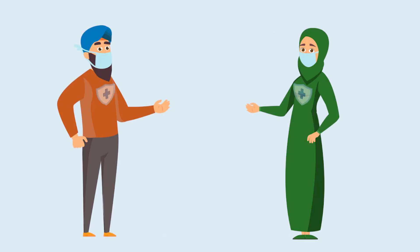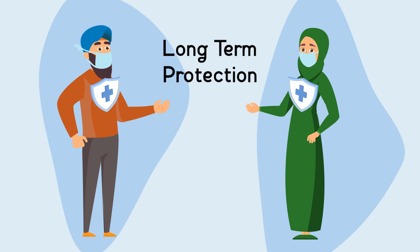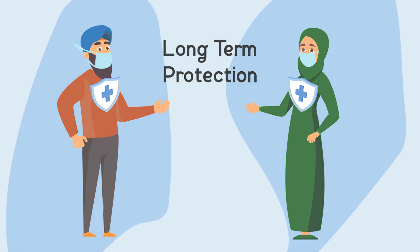while also providing long-term protection as they activate both our antibody and cell-mediated immune responses.